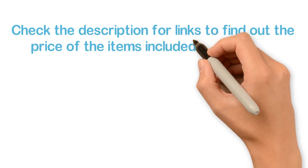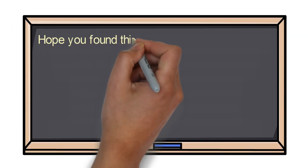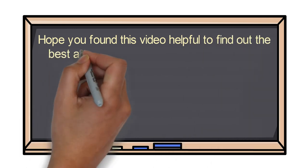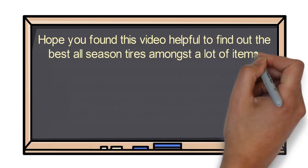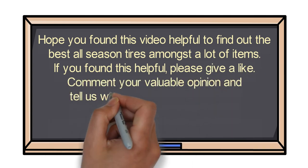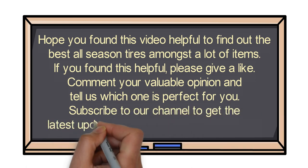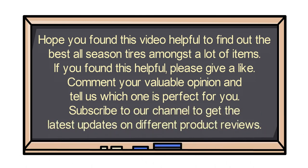Check the description for links to find out the price of the items included in this video. Hope you found this video helpful for finding the best all-season tires. If you found it helpful, please give a like, comment your opinion and tell us which one is perfect for you, and subscribe to our channel to get the latest updates on different product reviews.